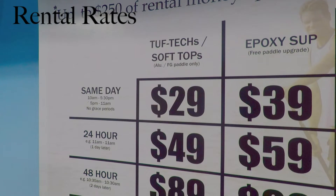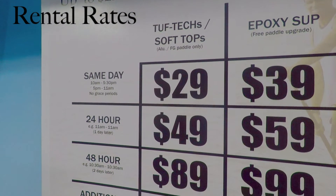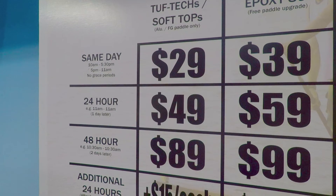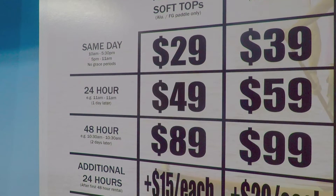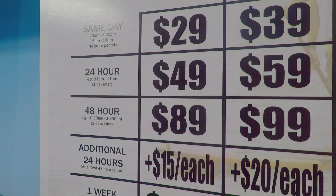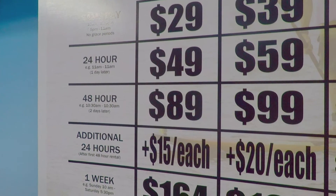Here at Blue Planet, our rental rates are as follows. For same day rentals, the Tough Techs are $29 and the epoxy boards are $39. For a 24 hour rental, the Tough Techs are $49 and the epoxy boards are $59. For a 48 hour rental, the Tough Techs are $99 and the epoxy boards are $99. Any additional 24 hours for the Tough Tech is $15, and any additional 24 hours for the epoxy is $20.